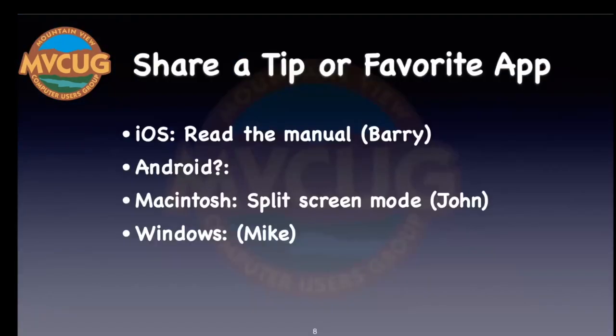Now we're going to go into the favorite section of the meeting: share a tip or favorite application. We're starting off today with Barry, who's got a tip on iOS. His tip, tongue slightly in cheek, is to read the manual.